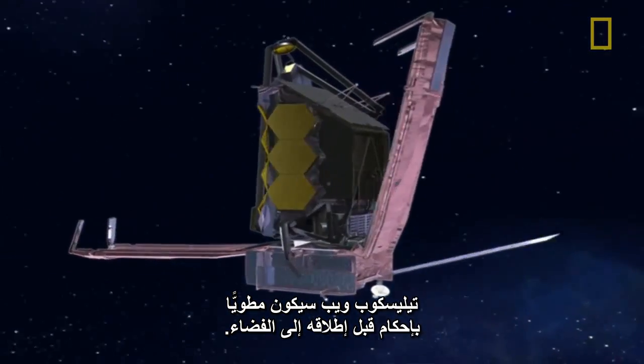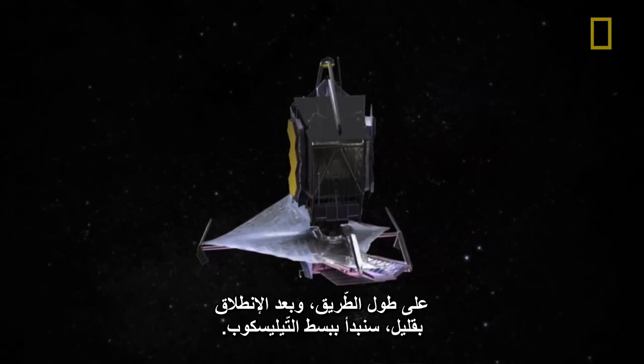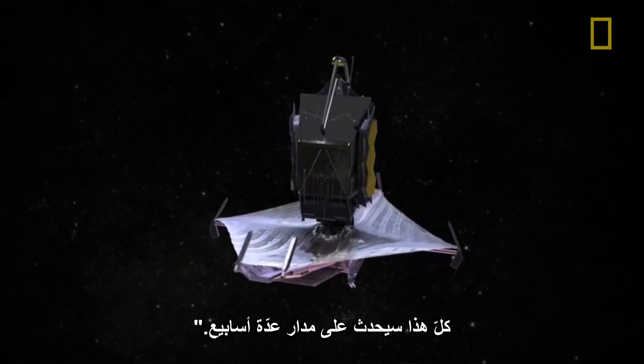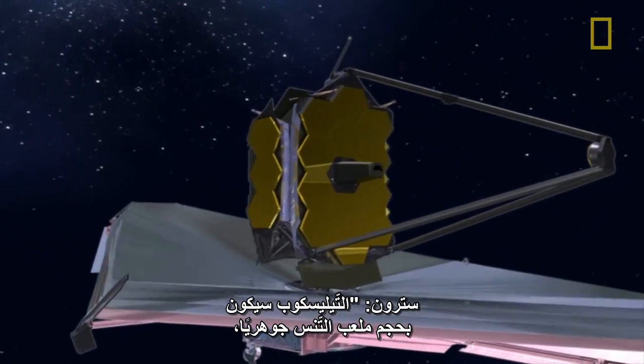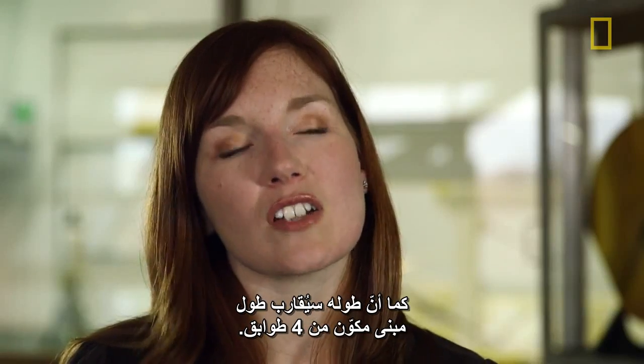The Webb Telescope will be very folded up before it goes into space. Along the way, shortly after launch, we will begin to unfold it — a process that takes place over the course of a couple of weeks. The Sun Shield will be about the size of a tennis court and about four stories tall.